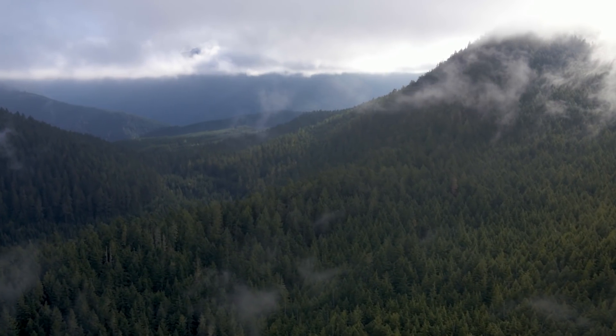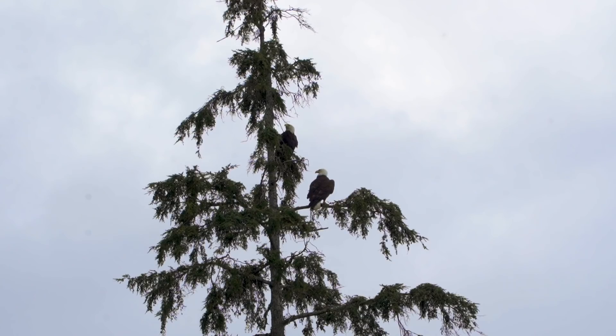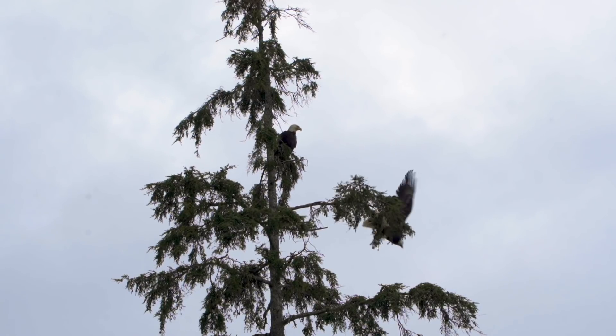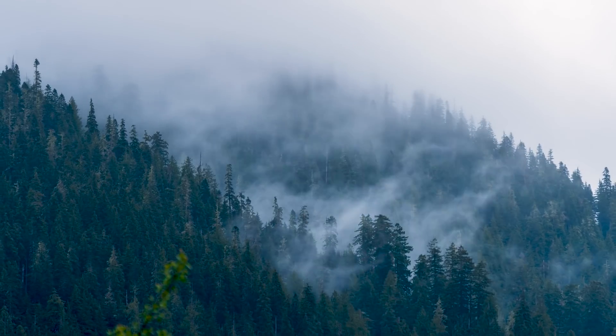With the U.S. and Canadian border drawing near, we found ourselves in the coastal rainforest of Washington. After spending over a year in the arid landscapes of the American Southwest, the moss-covered rainforest felt completely foreign to us.